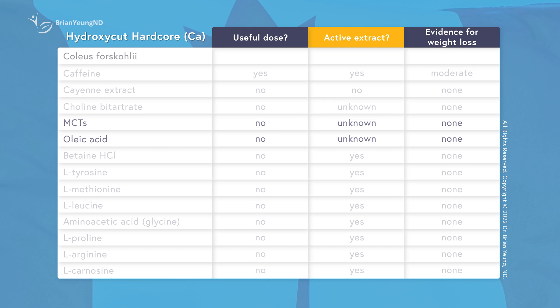Finally, the Canadian version has coleus forskohlii, which actually has been researched for obesity, but was found to be no more effective than placebo for weight loss. So despite being one of the key ingredients in the Canadian version of Hydroxycut Hardcore, studies show that coleus forskohlii is not effective for weight loss.